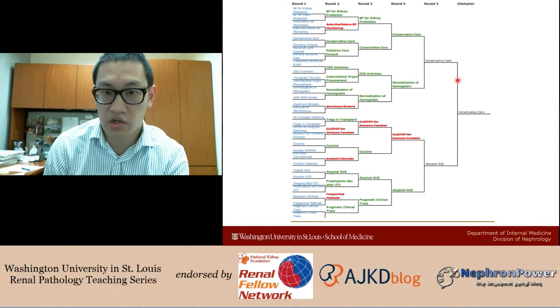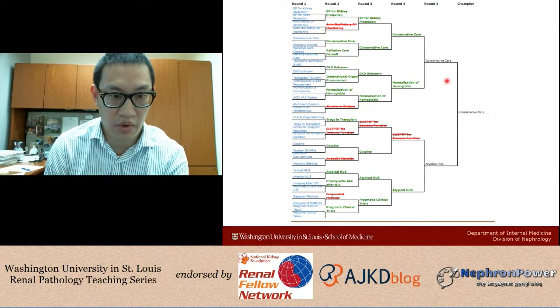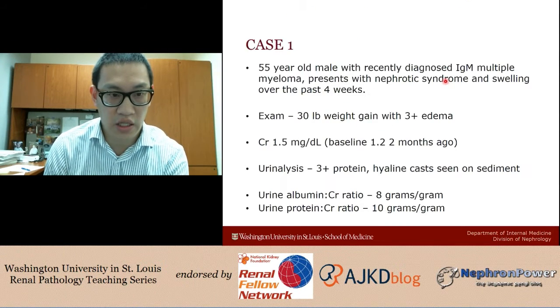Here is an image of the current number one standing of the Neff Madness bracket. My bracket is completely busted — I'm not even going to show it because it's somewhat embarrassing how bad it is. So let's jump right into the case.